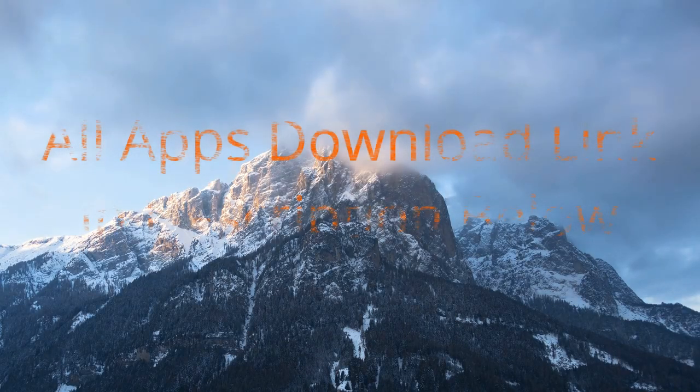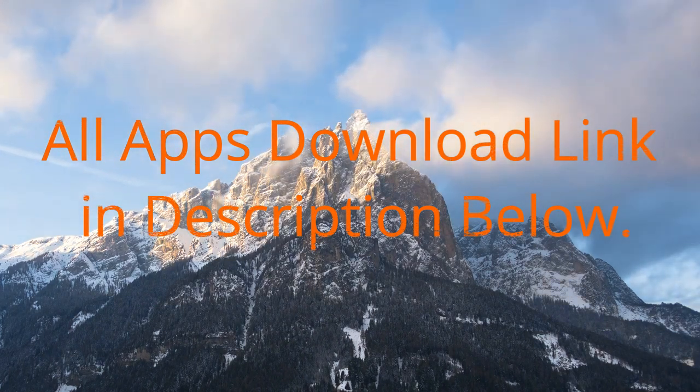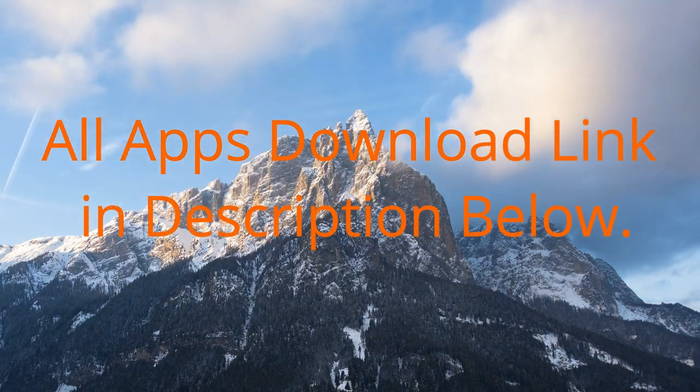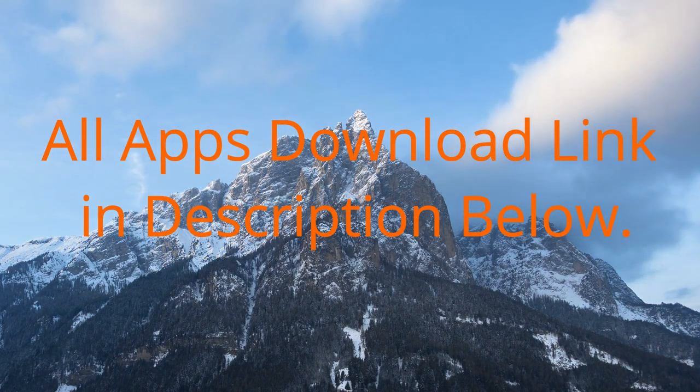That's it guys with the video on the top three apps to watch movies online. If you have any other app that we might have missed, kindly mention it in the comment section below. Hit the thumbs up button if you liked it and subscribe for more awesome content. See you guys in the next video!